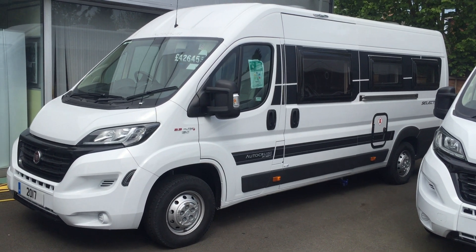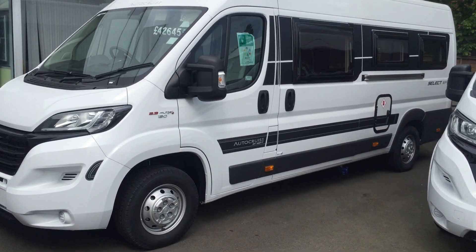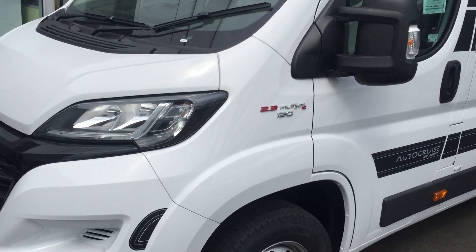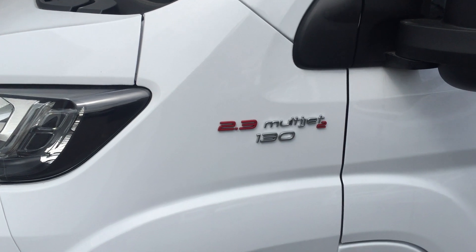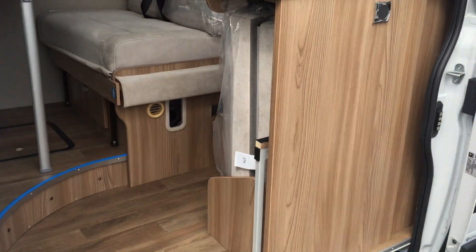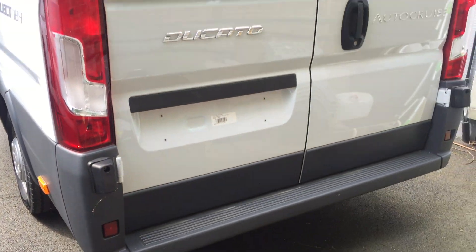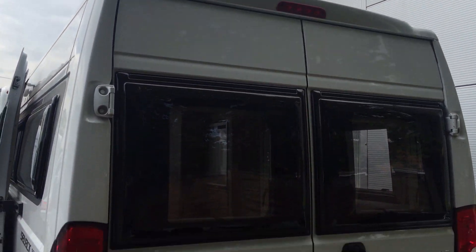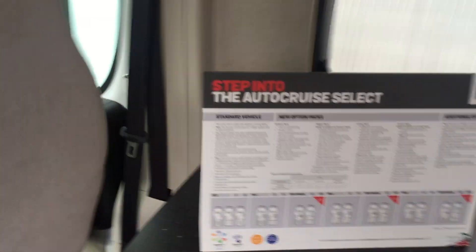What we have here is a Swift Auto Cruise Select 184. This one has been upgraded to a 2.3 multi-jet, which is the Euro 6 engine, 130 brake horsepower. Lovely big entrance door, nice clean graphics, huge rear door arrangements. Let's have a look inside — we have a nice dining area.